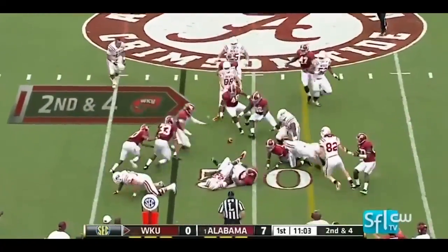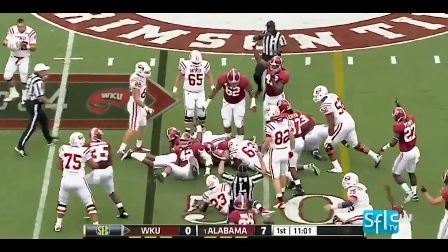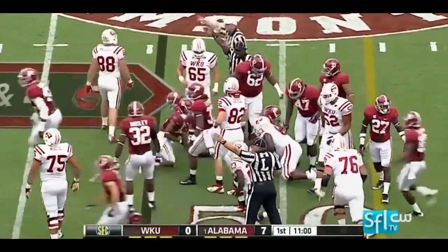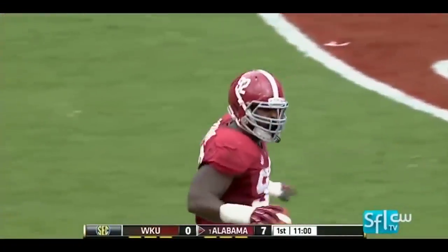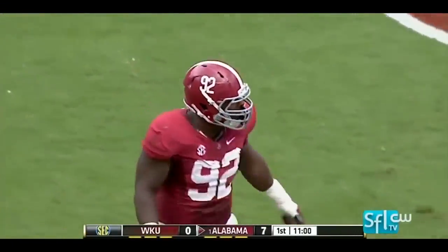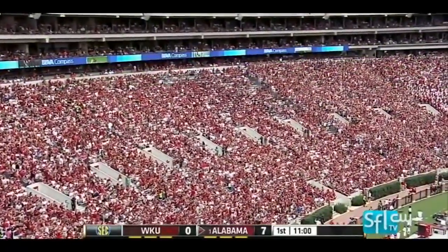A pitch play on second down. Great second effort and a fumble — ball is loose and Alabama has it. Number 92, Damien Square, one of the captains of the defense, on the recovery.